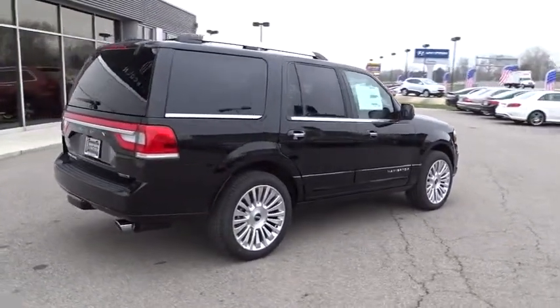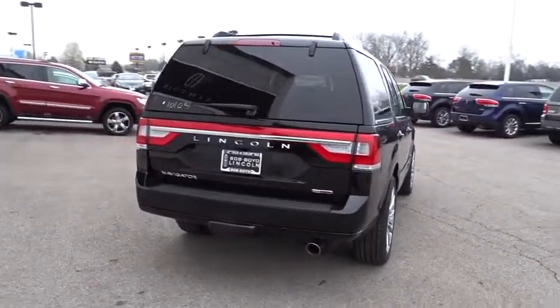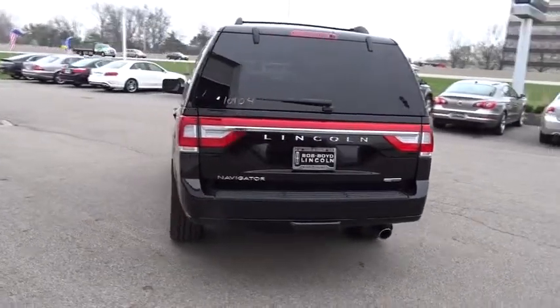This vehicle has less than 100 miles. Searching for a dependable vehicle that looks great, too? You've found it, so stop in today.